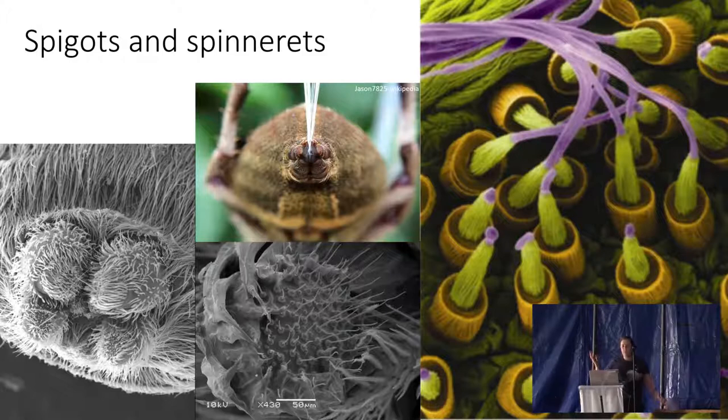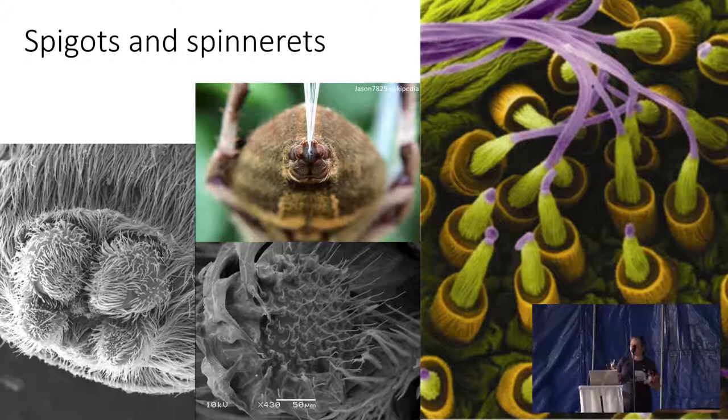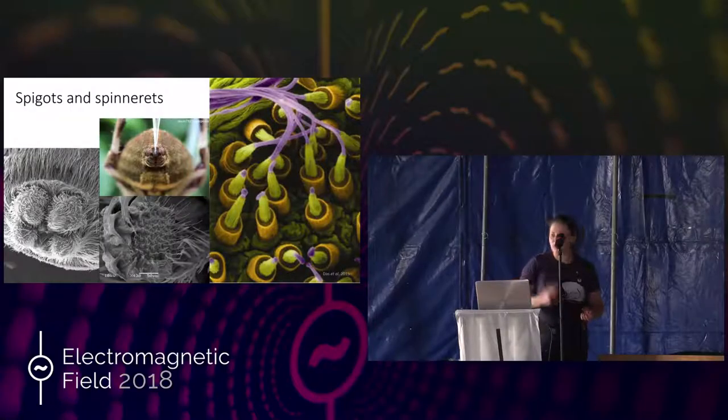The silk comes out of the spinnerets of the spider, which come in a range of shapes and sizes — and I just think they're beautiful. Each of these spinnerets is innervated and muscular; they can be moved, and the spider can have control over the thickness and diameter of the silk it produces. So if a spider is particularly hungry, it might be more inclined to make a thicker, stronger kind of silk to make sure that dinner doesn't run away.